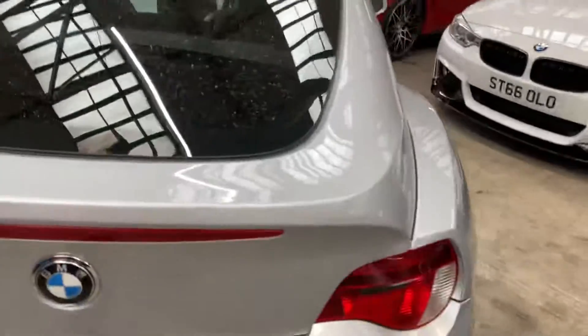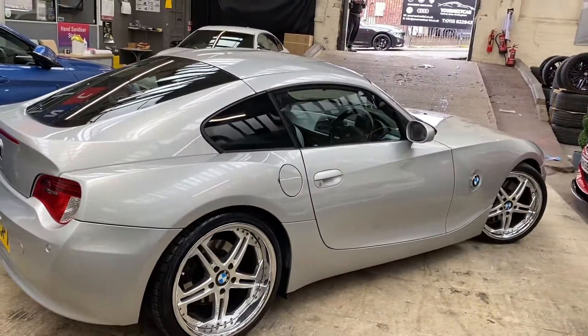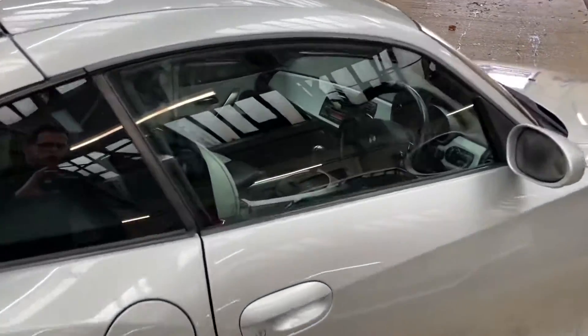Round at the driver's side, again everything is in lovely condition, as are those wheels — they are a really standout feature for this vehicle. The Z4s are also a fantastic driver's car as well.